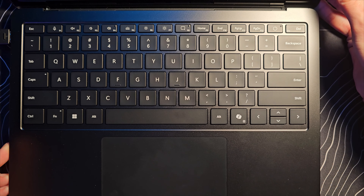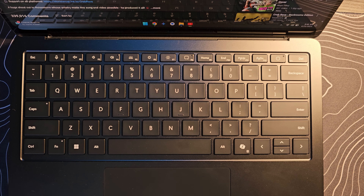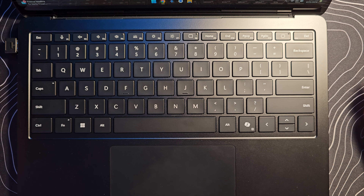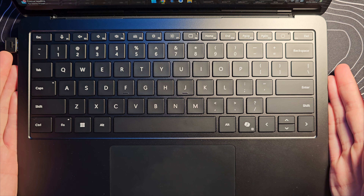Let's quickly do a speaker test. Despite the fact that you cannot visually see the speaker — it's literally firing from underneath the keyboard — I think the speakers sound pretty good. They're a full sound. They're not quite as loud as I'd love, but overall I'm not unhappy with these speakers at all.